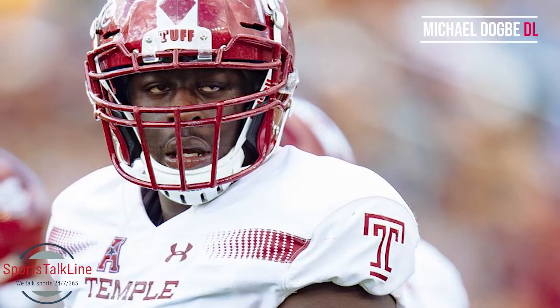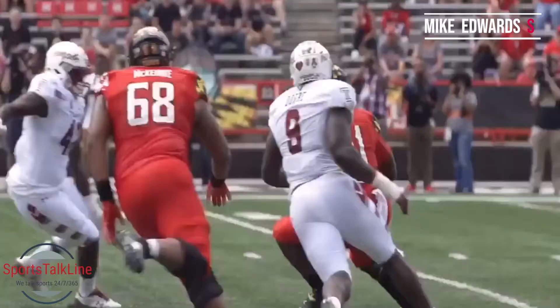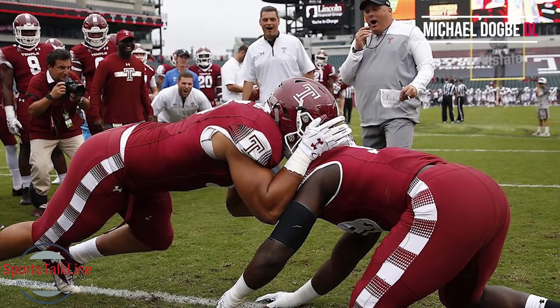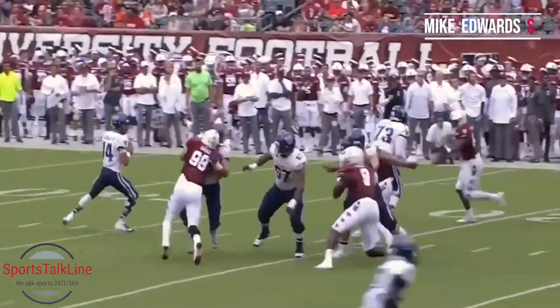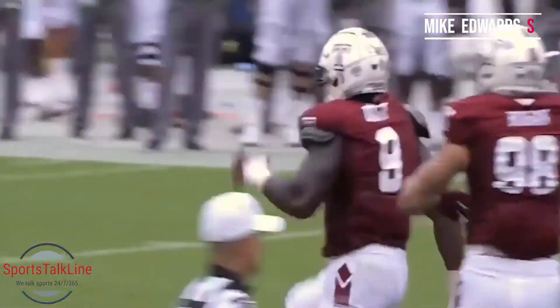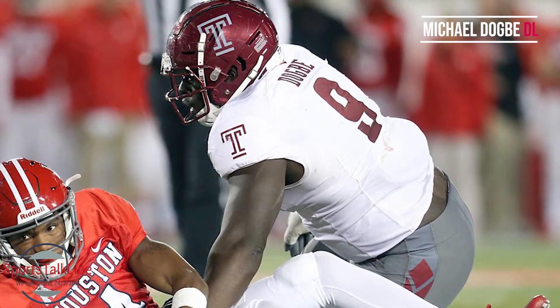Sounds like a Rod Marinelli template guy. Yeah, I think he'd be a good fit with a guy like Rod Marinelli. He's got versatility — he can play inside as an under tackle in 4-3 schemes, used as a pass rush specialist. Just let him use that quick first step and power in his hands to get up the field, get to the quarterback, disrupt the pocket. As for special teams, nowadays you're seeing so many special teams guys — DBs, safeties, running backs, wide receivers — but defensive linemen are a bit too heavy for that role.